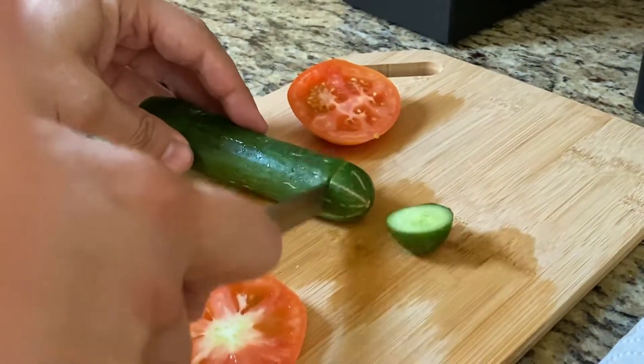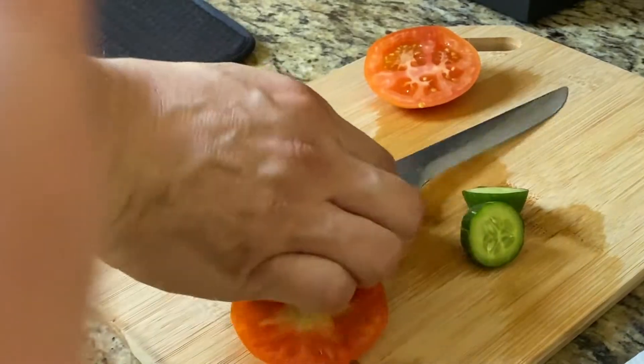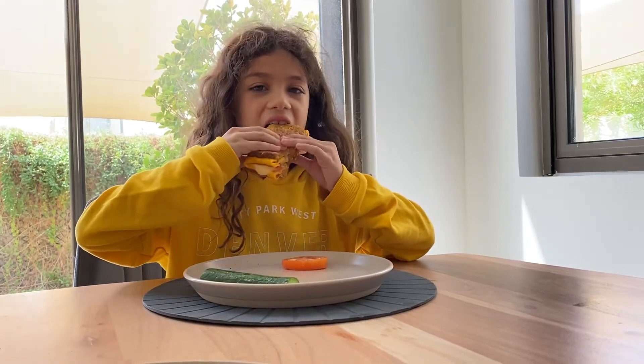Now my dad is going to cut the cucumber. Thank you for joining me making my favorite meal. Well done! Look out! All good!